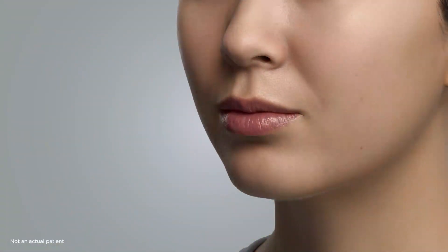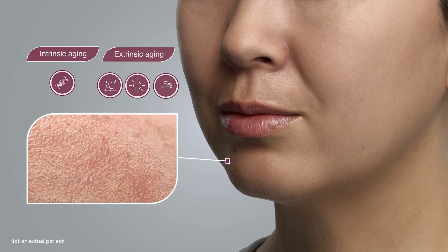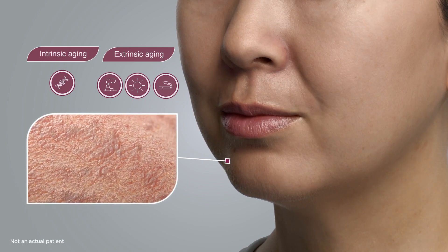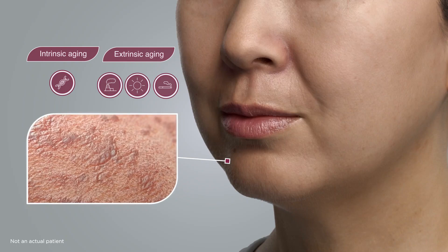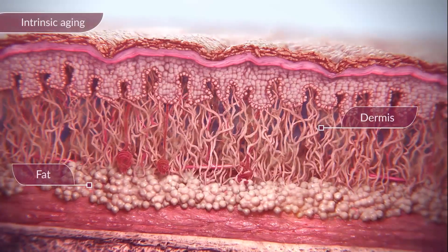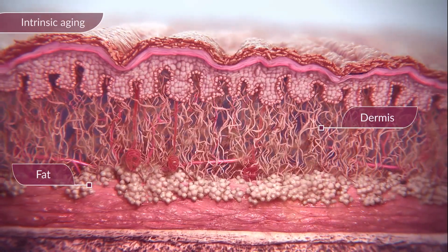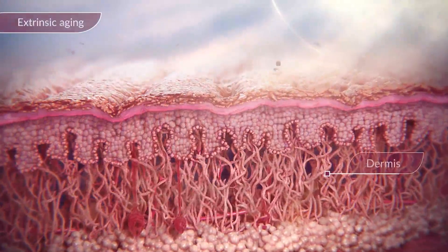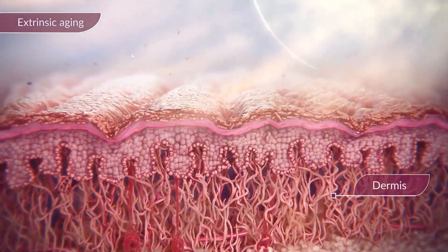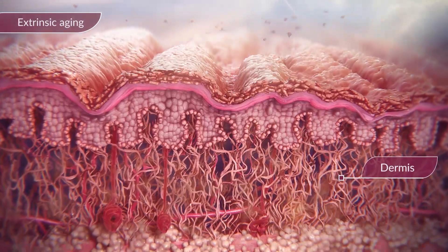As we age, so does our skin, and this aging process can be classified into two categories: intrinsic and extrinsic, both of which lead to a progressive loss of structural integrity and physiological function. Intrinsic structural changes occur as a natural consequence of aging and are genetically determined. However, extrinsic aging is a result of external factors such as exposure to sunlight, pollution, and lifestyle choices.